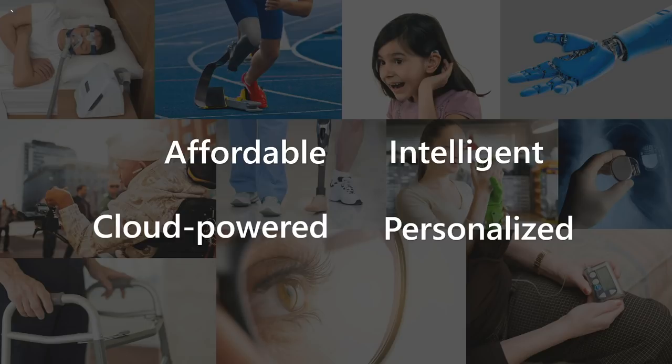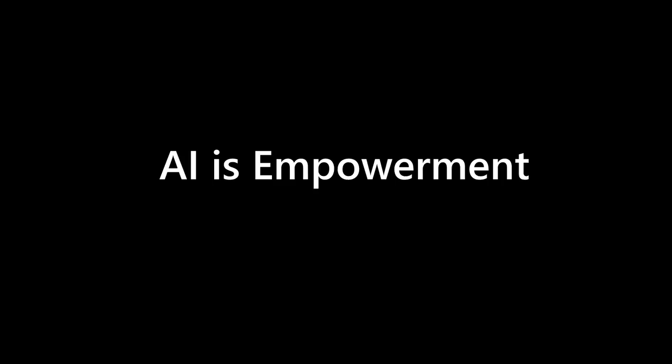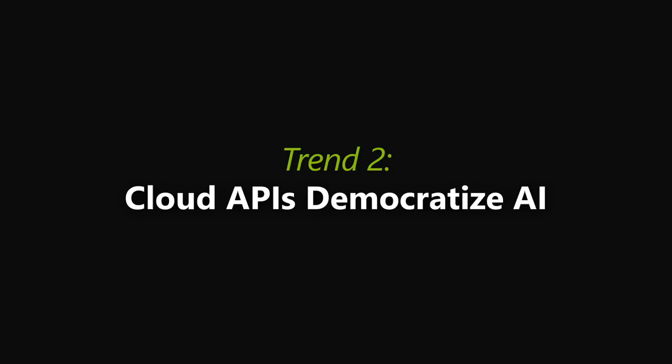You realize how empowering AI can be. With 3D printing and AI, you're going to be able to revolutionize every aspect of your life, and potentially for millions of people who are disabled, that could be a new lease on life. So now let's talk about how these things are built. What we're seeing is a huge explosion of APIs in the cloud that democratize AI so that every developer can tap into incredibly sophisticated AI without knowing AI.